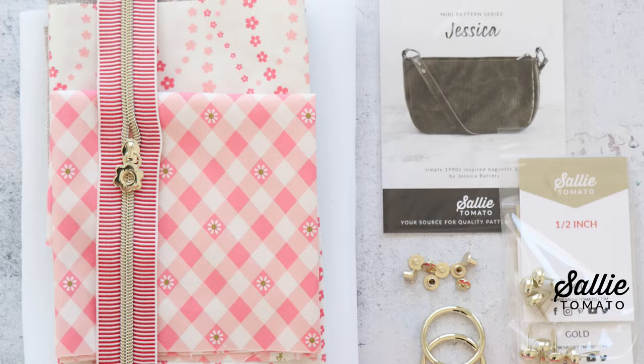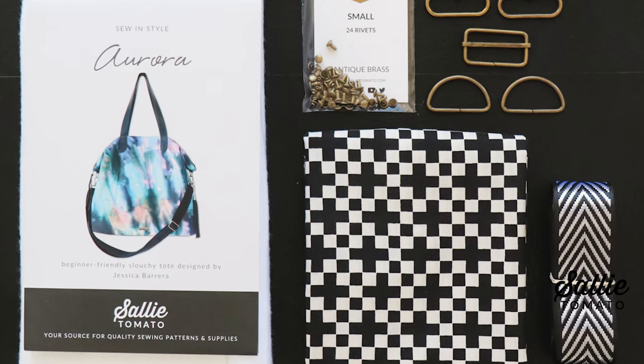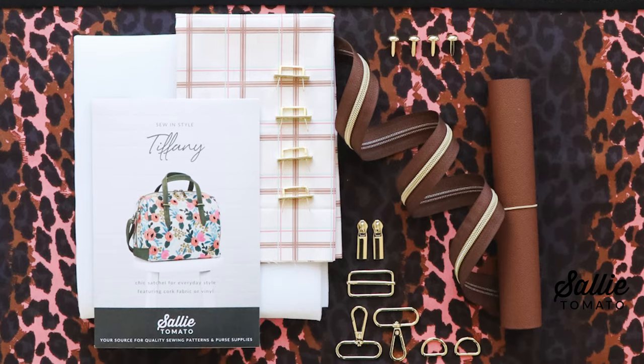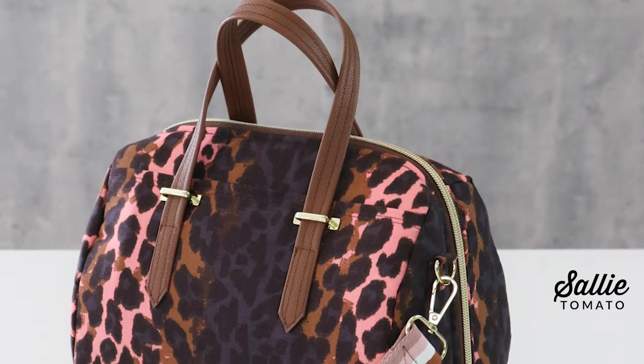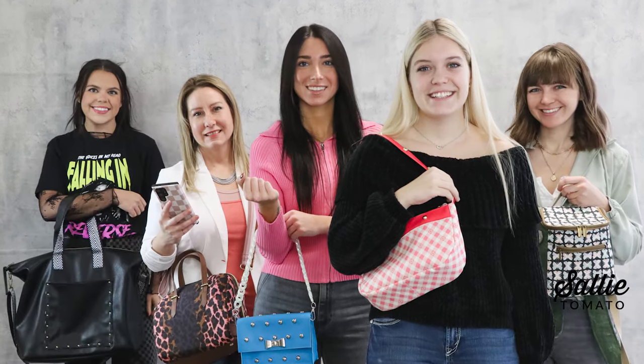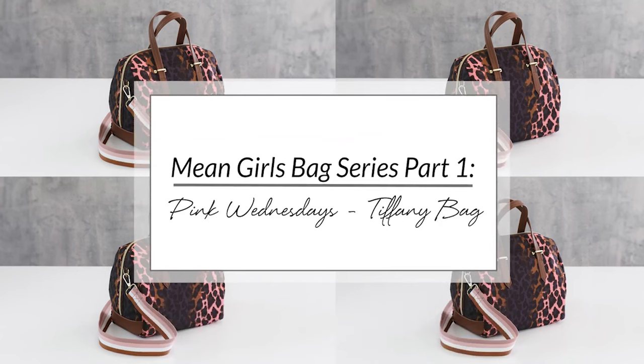The Mean Girls musical came out in theaters this past weekend, so we decided to jump on board and make some bags that are so fetch to take with us to the theater. We hacked a few of our favorite patterns, including the Jessica, the Shaw, the Aurora, and the Gigi to be styled like the movie's main characters. We also took our classic Tiffany bag and made it perfectly styled for Wednesdays when we all wear pink. The pattern hacks we walk through can apply to virtually any bag pattern, and we got creative using Sally Tomato hardware for some unique embellishments. Check out our newest video and our Mean Girls blog for all the information about the pattern hacks. We would love to see your Mean Girls bags — tag us with the hashtag Sally Tomato so we can share and celebrate your new project.